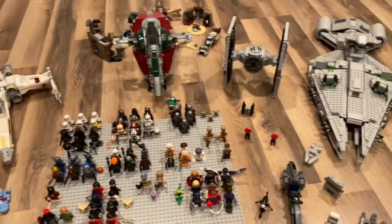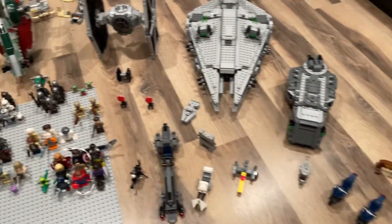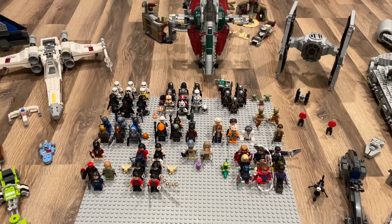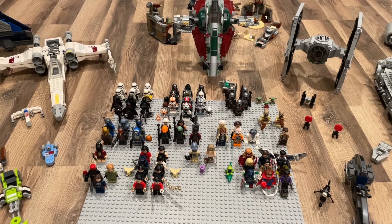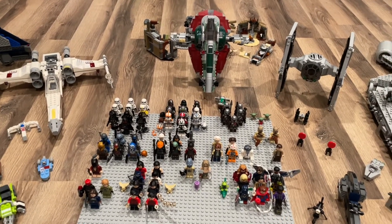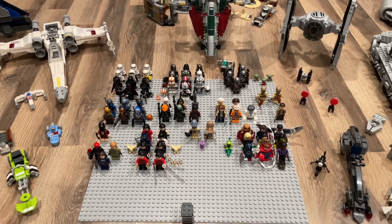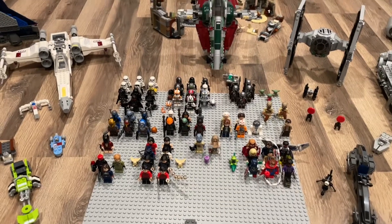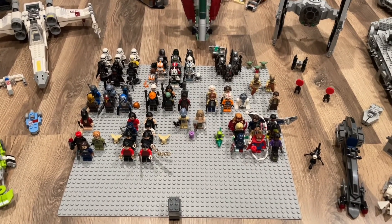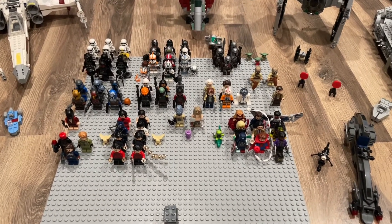That's it for today's collection video — this isn't my full collection, just everything I got in 2021. Let me know what Lego sets you got in 2021 and which was your favorite, and let me know what you think of my collection in the comments below. Thank you guys for watching. I hope you have an amazing 2022 — hopefully COVID will end soon and those PS5s will be available to everybody. See you guys in the next one, bye!